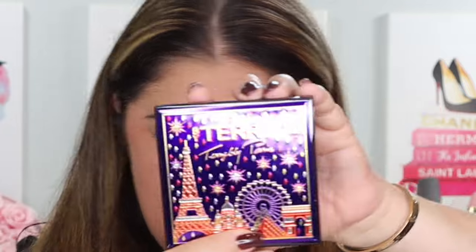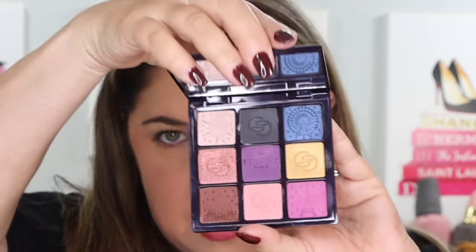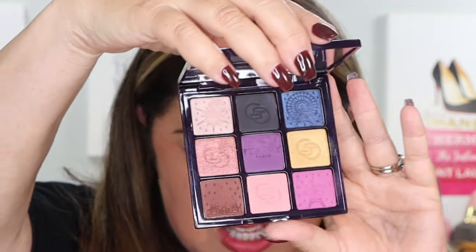This is the sixth Expert VIP Palette. All of them are called Terribly Paris. I have all of them, actually — they all have gorgeous little covers. And then we have inside these shades. Look at these shades.